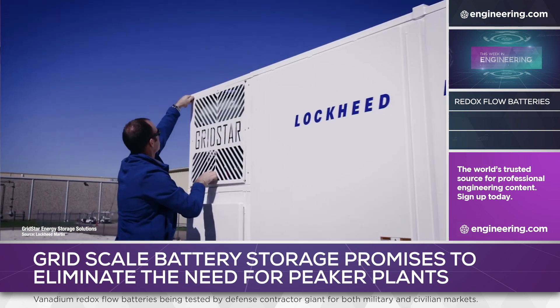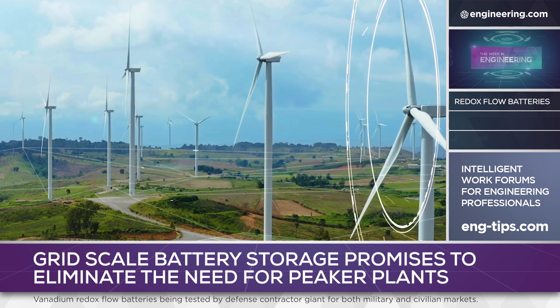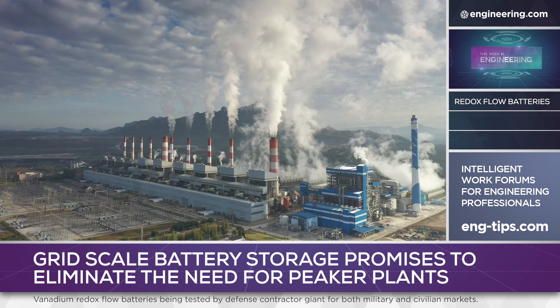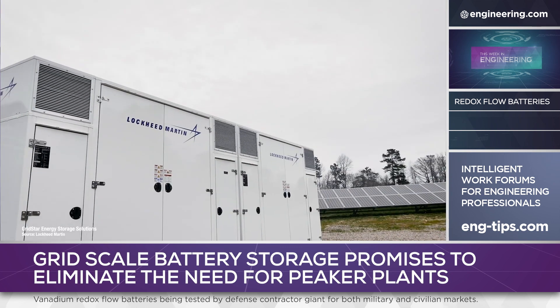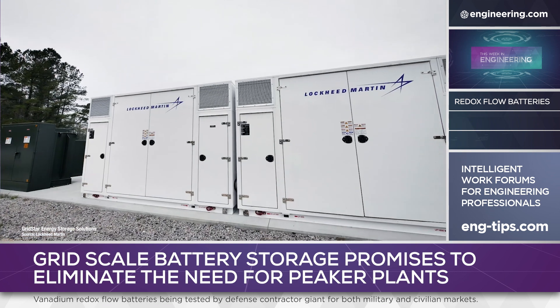The project is designed to test the performance of the Lockheed Martin system as a storage and distribution technology for renewable energy sources, although it could also be used as a backup power source to conventional power generation. This first unit is expected to provide up to 10 hours of power for essential base needs in the event of service interruption.